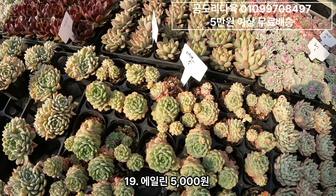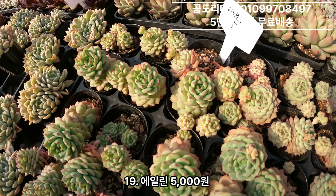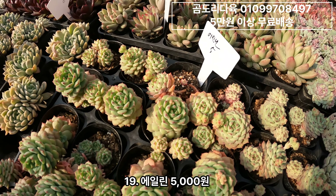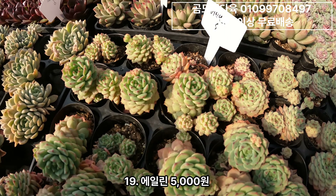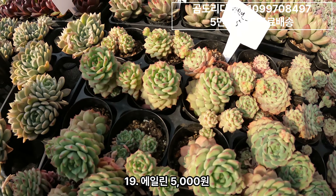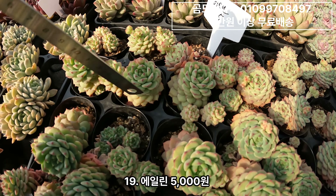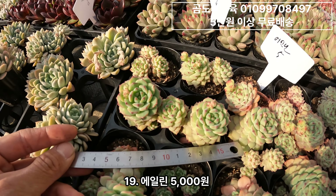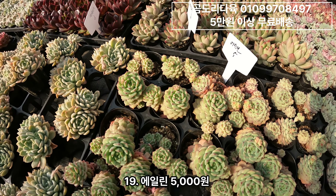그리고 에일린 에일린. 이거 약간 옛날 키르히네아라고 있었는데 그거랑 좀 비슷하거든요. 키우기 편하고 병야 같은 스타일이라고 보시면 되는데 층수가 엄청 높아요. 묵어서 그래요. 요것도 5,000원짜리에요. 군생으로 보내드릴게요.